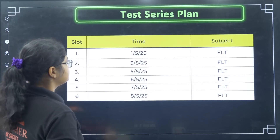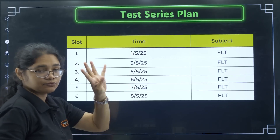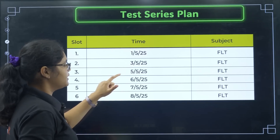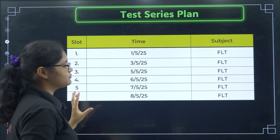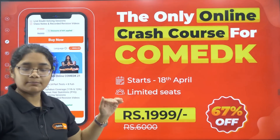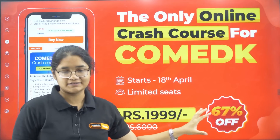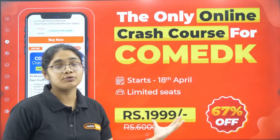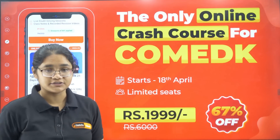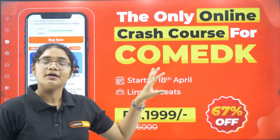I have given you a plan of at least 4 to 6 mock tests — you can write them on May 1st, 3rd, then 5th, 6th, 7th, and 8th. For mock tests, we have a complete COMET K crash course with 12 mock tests available at ₹2000 or ₹1999. Even if you have doubts in specific chapters, one-shot lectures are included. Very high quality mock tests with solutions are provided.